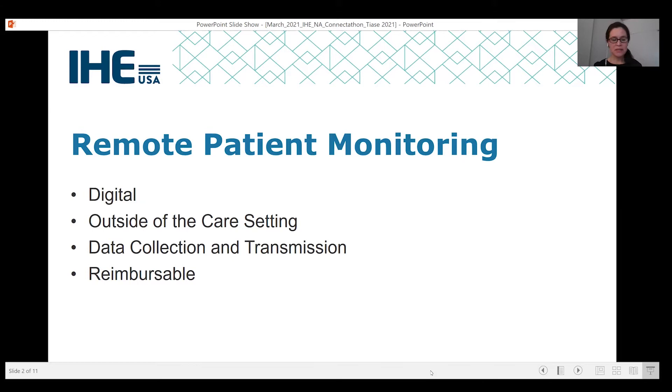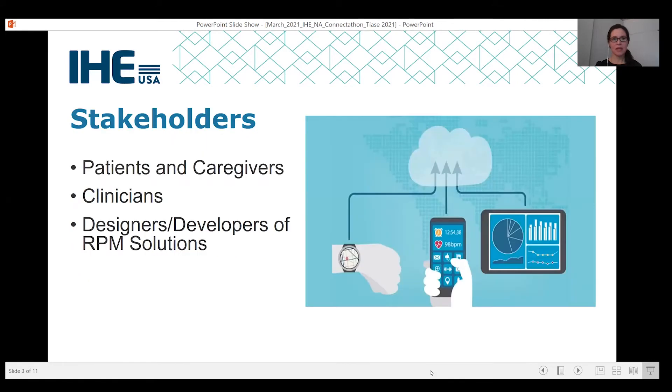Just some things to keep in mind as we talk through some considerations in using remote patient monitoring and clinical workflows. Throughout this presentation, we'll talk about the perspectives of not only the patients and caregivers and clinicians, but also some considerations for designers and developers of remote patient monitoring solutions.